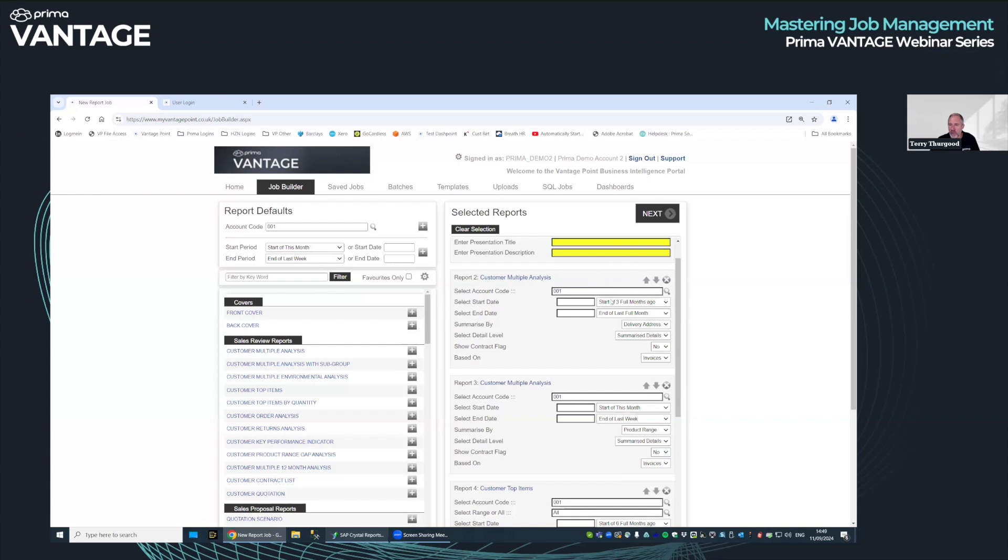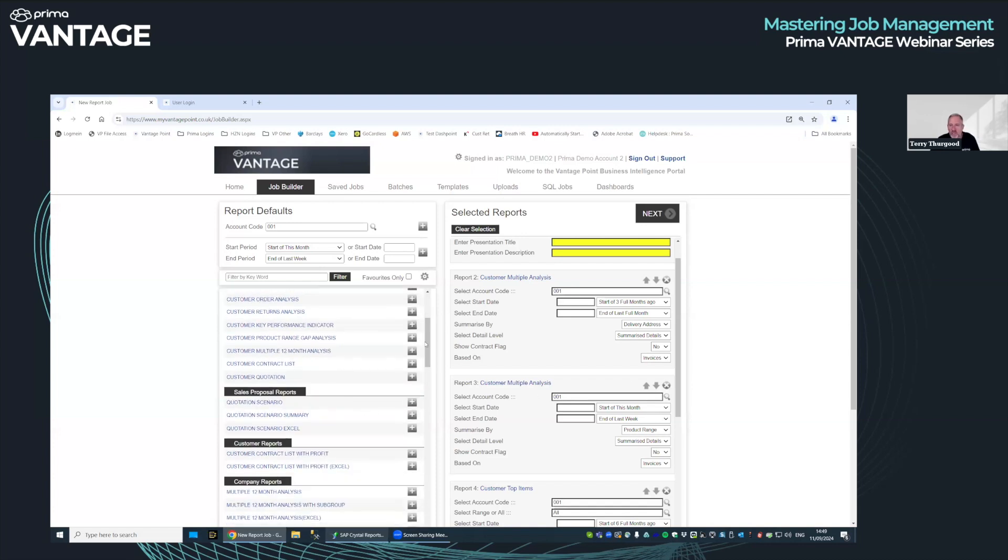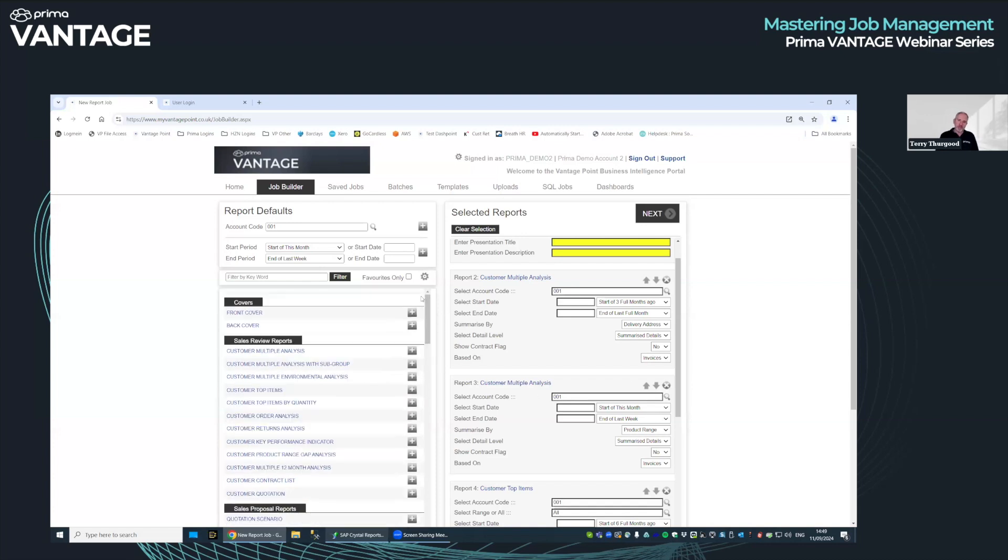There's an awful lot of flexibility to change how a report outputs. Do you want to show the contract flag for each line? Do you want to base it on invoices or orders? A lot of these reports have many different question options. We invite support queries — if you need something, we can help guide you. Even if you've got the right report, you may not have the right parameters set.